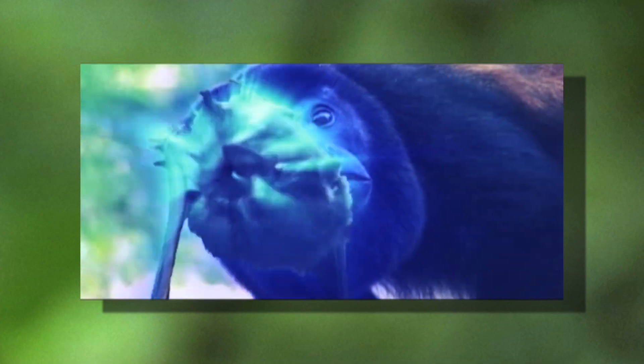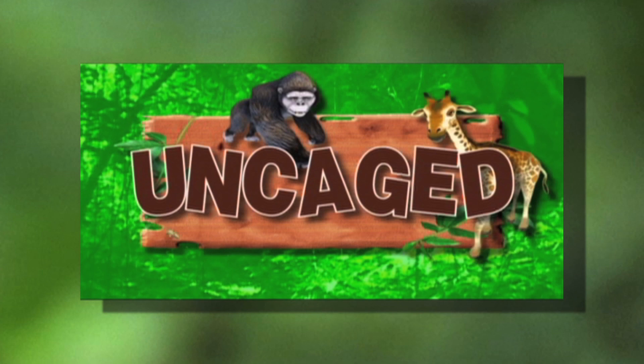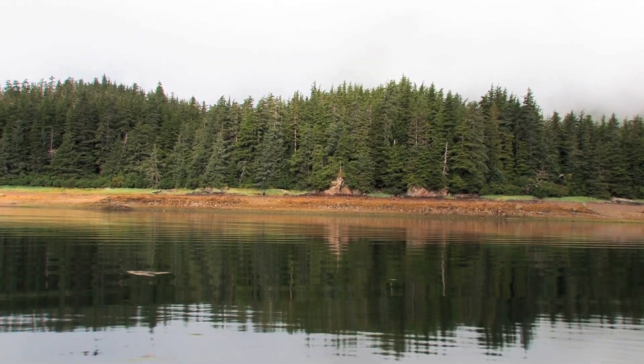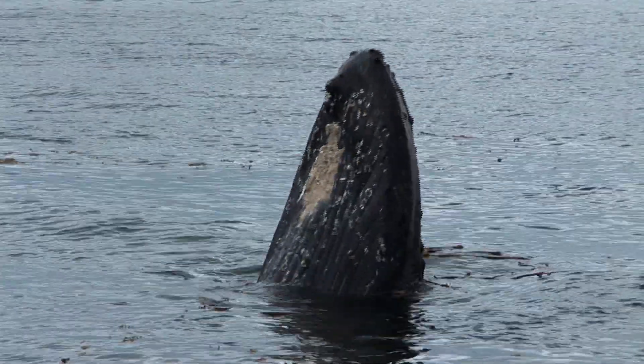Discover where the wild things roam, uncaged. The nutrient-rich waters of this South Alaskan region are home to a fascinating variety of marine life, both small and large.